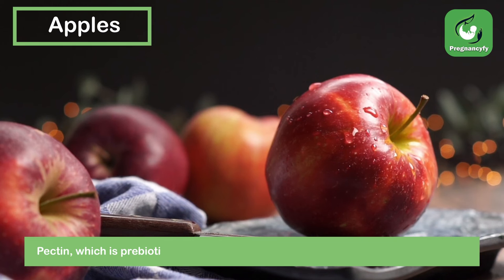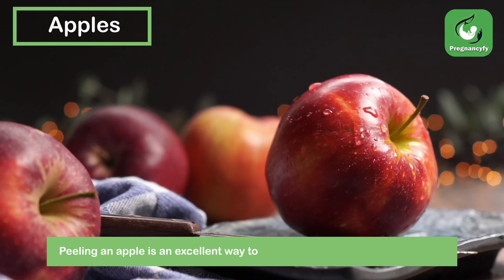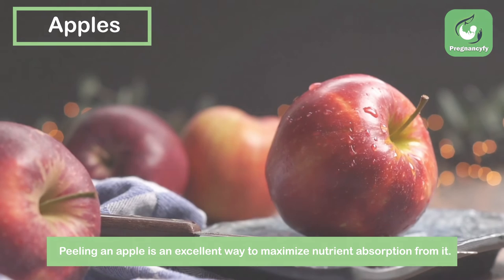Apples — pectin, which is a prebiotic that feeds the good bacteria in your gut, is found in apples. Peeling an apple is an excellent way to maximize nutrient absorption from it.